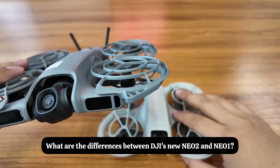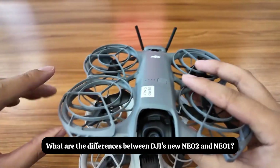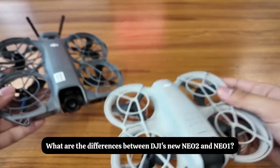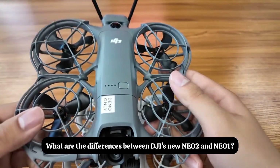This body has built-in storage of 22 gigabytes, while the first generation Nio does not have built-in storage. Its maximum wind resistance level has reached level 5, while the first generation Nio is level 4.